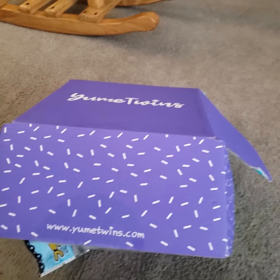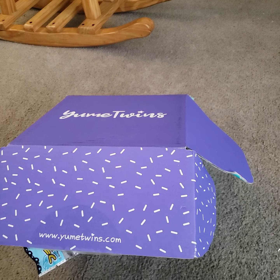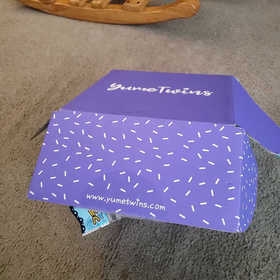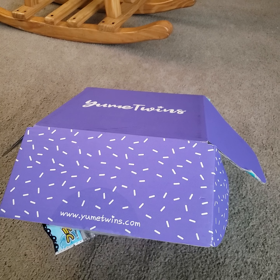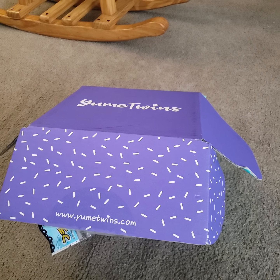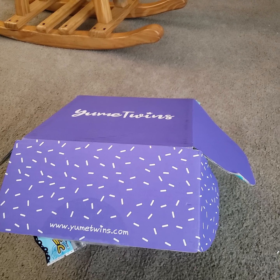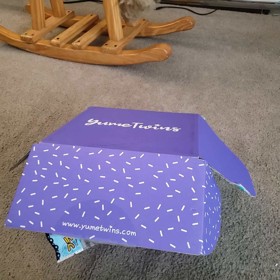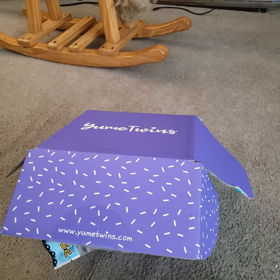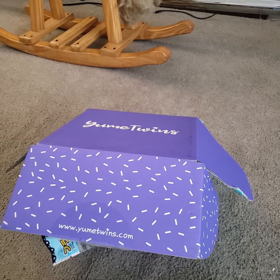YumeTwins is a monthly box of kawaii products. It usually has Hello Kitty. This month it's Kirby. If you don't know what Kirby is, he is a delightful Nintendo mascot who is in a bunch of different movies through the Nintendo generations and on the DS, Game Boy, Game Boy Advance, all those, and obviously the Switch.